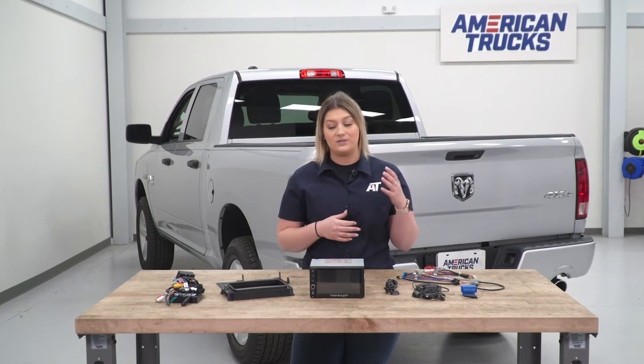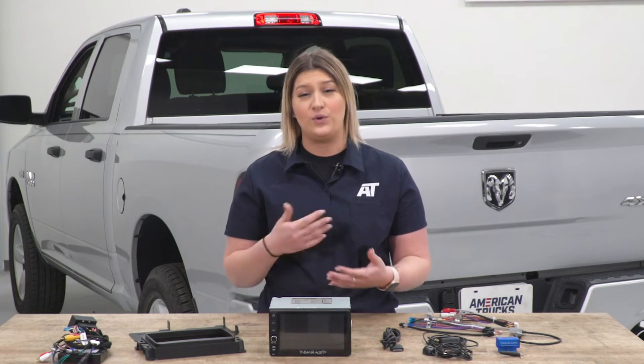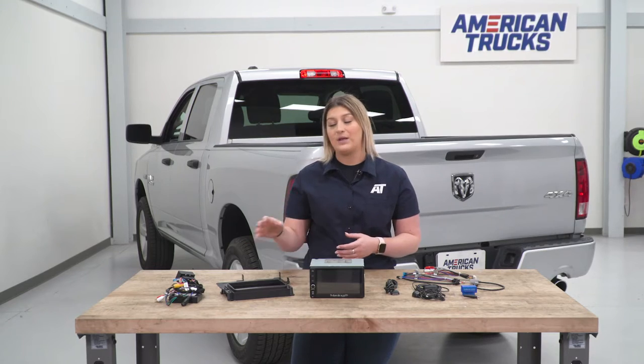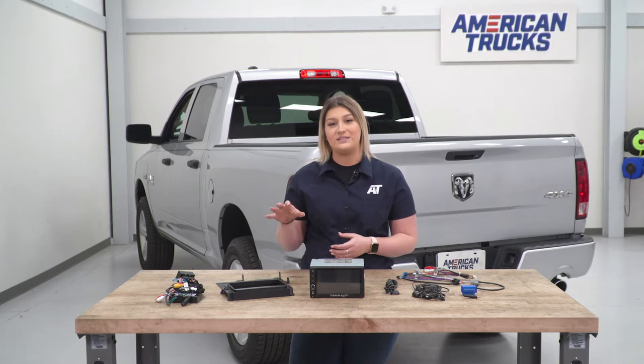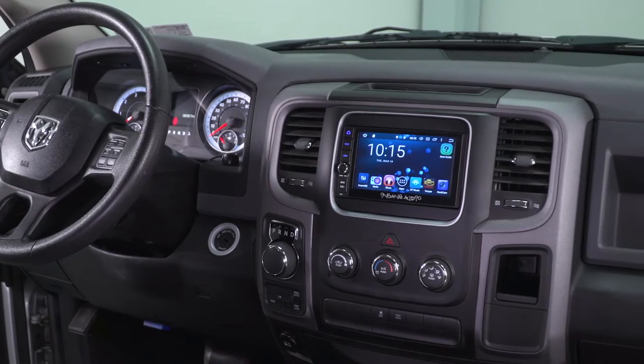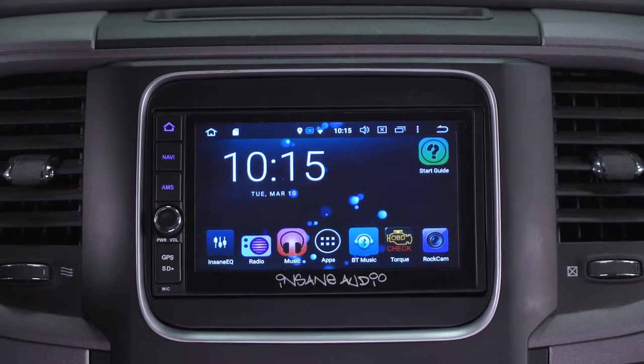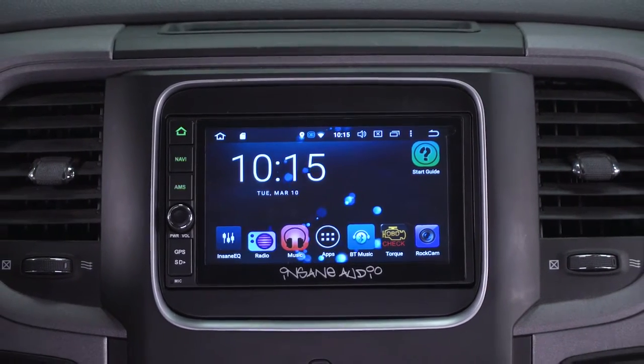What I really like about this is that it's going to be completely plug-and-play. It's going to be very specific to your RAM, so you are going to get a plug-and-play wiring harness as well as a specific faceplate for your RAM, making sure that it's going to have an OEM fit. With all that being said, this is going to be roughly $1,200, putting this at a pretty fair price point, in my opinion, with everything that this comes with.